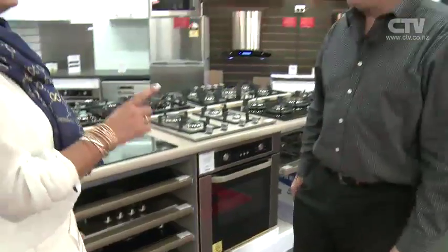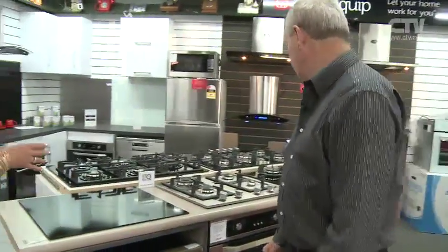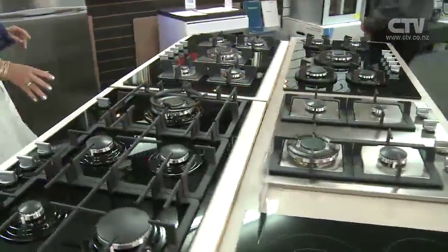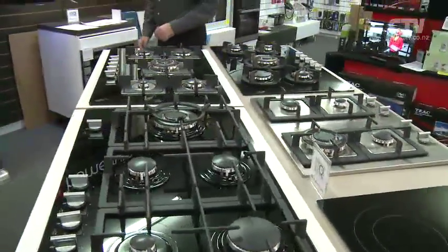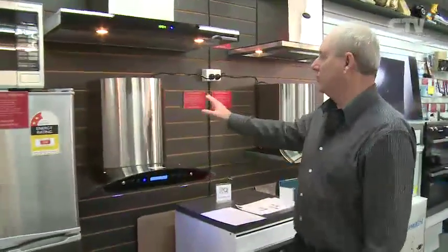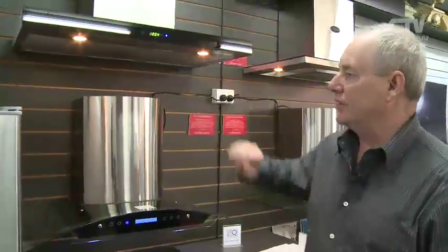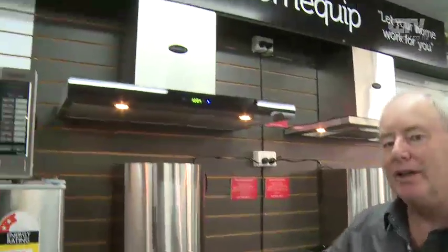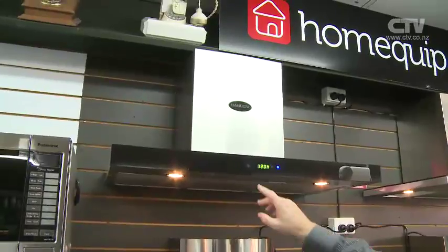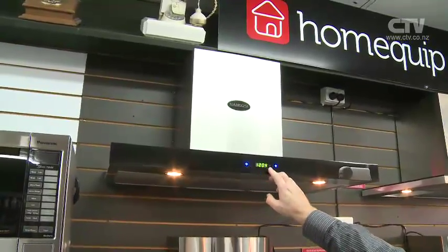Some people are afraid to use induction, but they were with gas initially as well. That's right — it's just because it's something new. More efficient. Look at all the different combinations of tops that you've got here as well. And ovens for underneath. Let's have a look at your range hoods as well. These won't be beaten price-wise. I've got one very similar and I paid $500 for another brand. These are $349, but the quality is excellent.